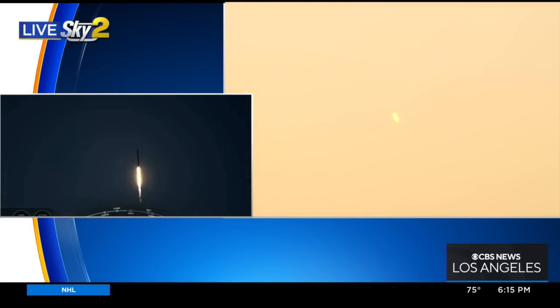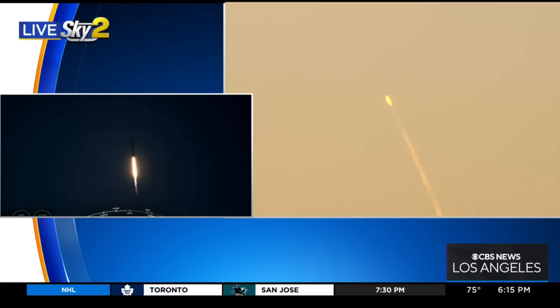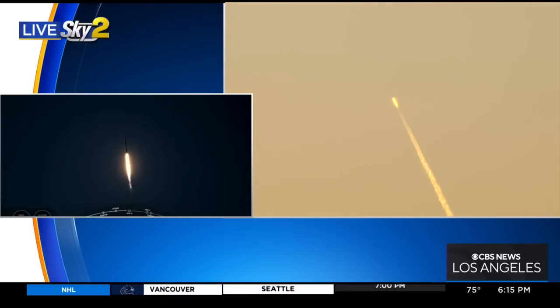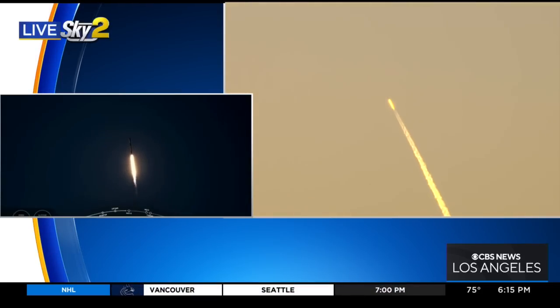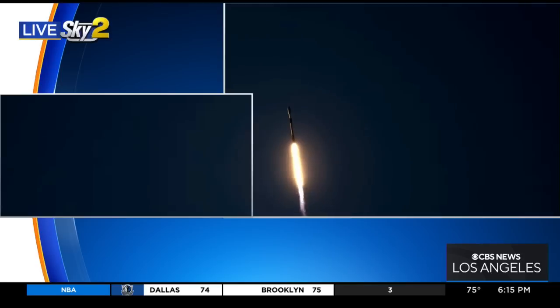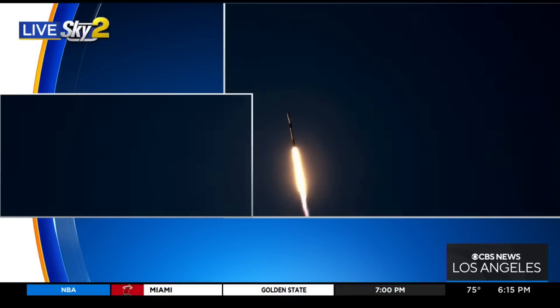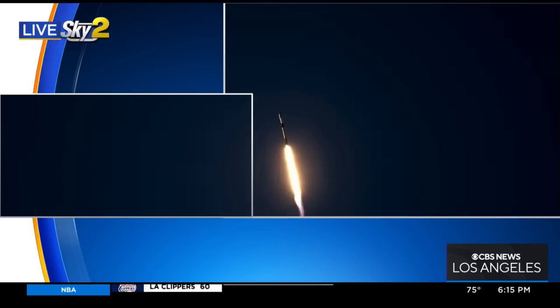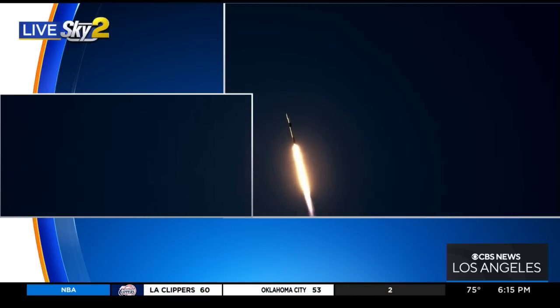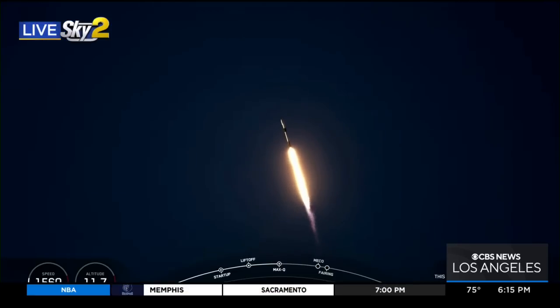It looks so beautiful, and we're so glad that it was able to take off. The weather was perfect. You could certainly see this up and down our coast. There's no question about that.